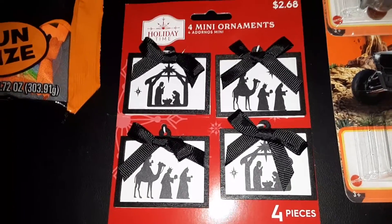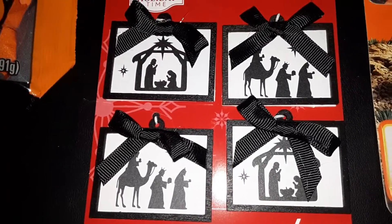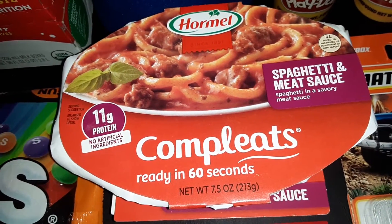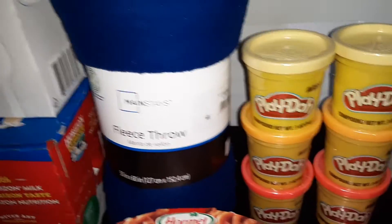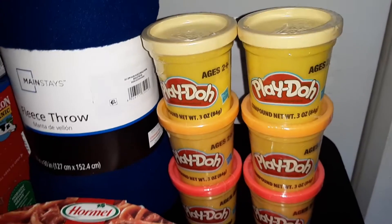We also got a four pack of the Holiday Time Mini Christmas Ornaments — they have some cute nativity scene designs on them. Two of the Hormel Completes with spaghetti and meat sauce. And one blue Mainstays fleece throw blanket.